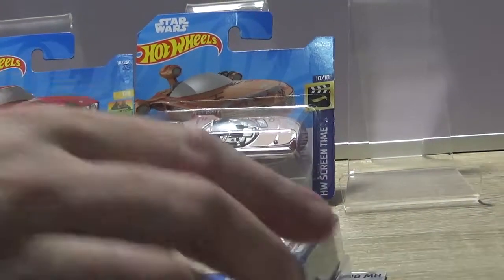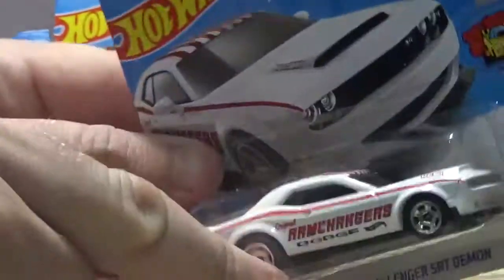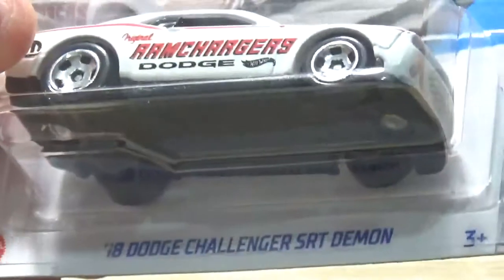Oh this is a Dodge Challenger — I do like this one actually. The 18 Dodge Challenger SRT Demon. I like the colour of this one, it looks pretty cool. The red and white looks quite good on it. I think it'll do well on the track.